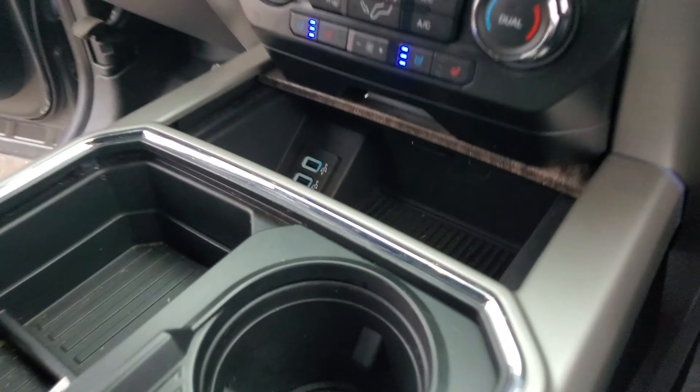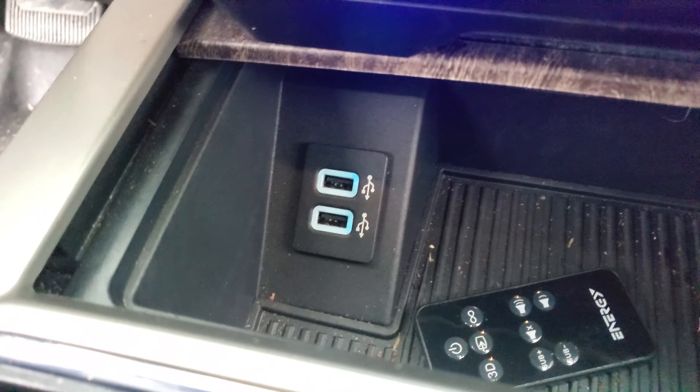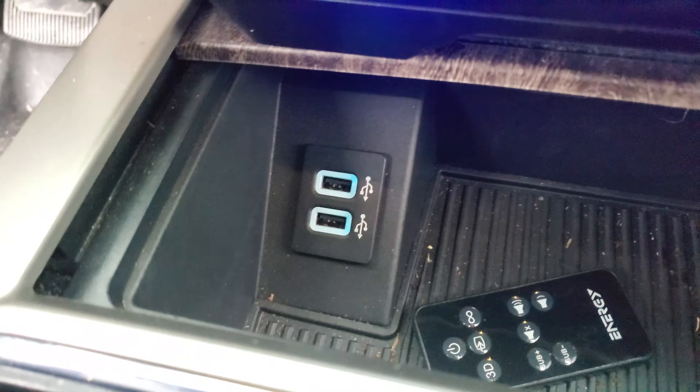Thank you for choosing Jim Glover Dodge in Owosso. I'm going to do a walk around for you of this beautiful F-250 that you inquired on. This is the beautiful 6.7-liter, 6-speed automatic transmission.